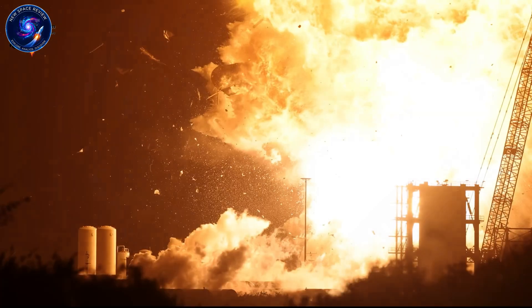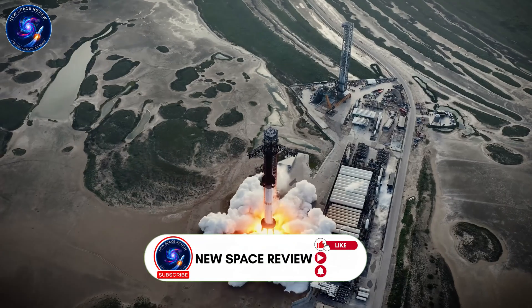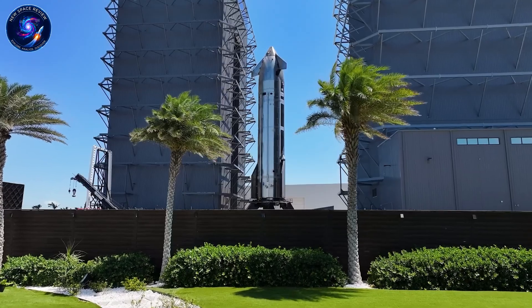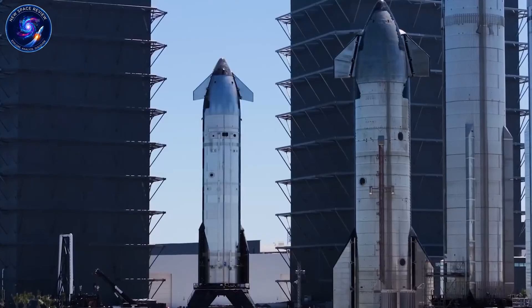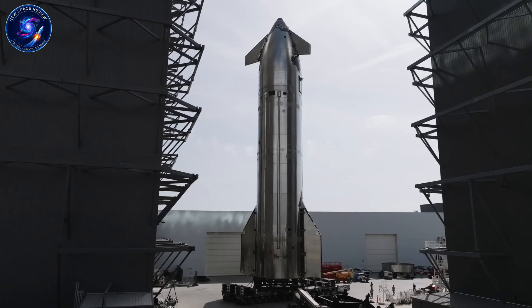Over at the Megabays, SpaceX removed the counterbalance beam jig from Megabay 1 after installing new work platforms in both bays. These platforms increase accessibility to different areas of the boosters during assembly and testing. In Megabay 2, we spotted modifications to another ship work stand — the maintenance platforms at the lifting platform were removed and replaced. Block 3 ships require new maintenance platforms for Raptor 3 installation and additional access to the aft sections.